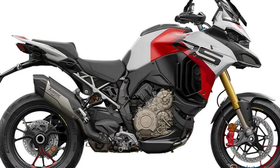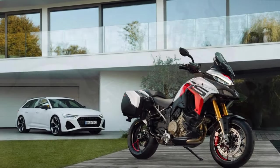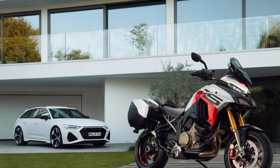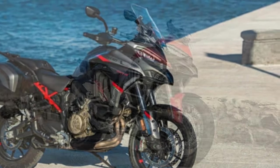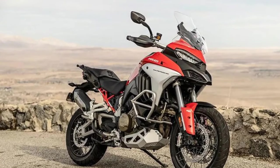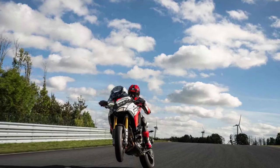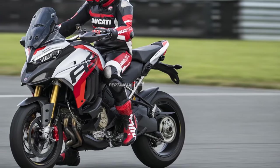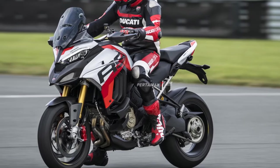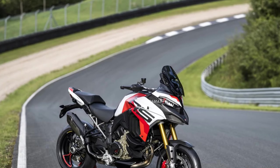Setting new standards in electronic rider aids, the Multistrada V4RS boasts advanced features such as radar detection, making it the most technologically advanced in the Multistrada lineup and one of the most sophisticated bikes on the market. Combining the high-performance technology of the Streetfighter and Panigale with the proven touring electronic systems of the Multistrada range, it offers track-centric rider aids, changeable engine brake control, vehicle hold control, backlit switchgear, adaptive cruise control (ACC), blind spot detection through radar, and Öhlins Smart EC 2.0 suspension — all managed through the familiar 6.5-inch TFT dash with Ducati Connect.